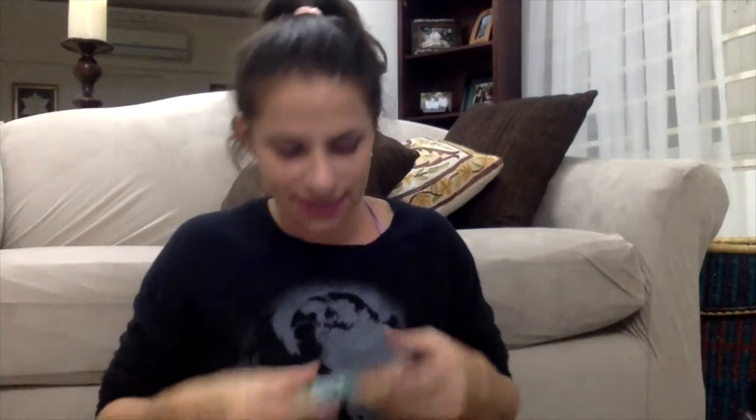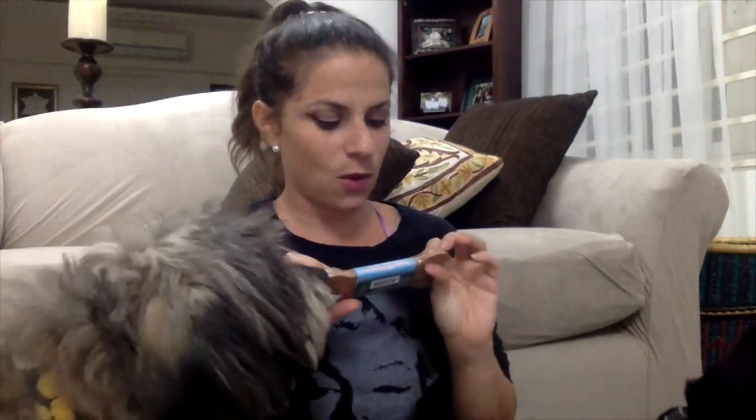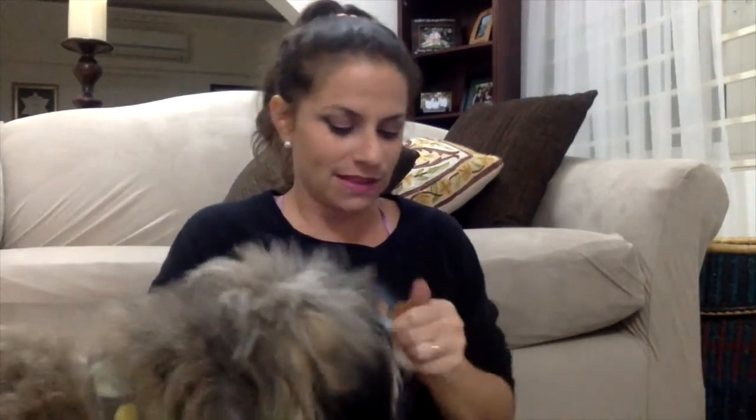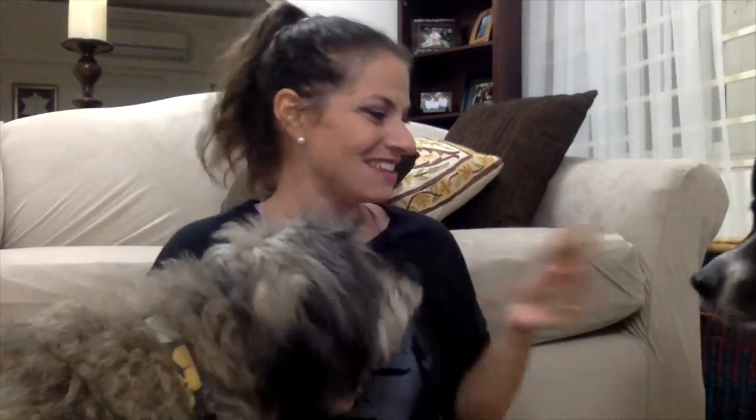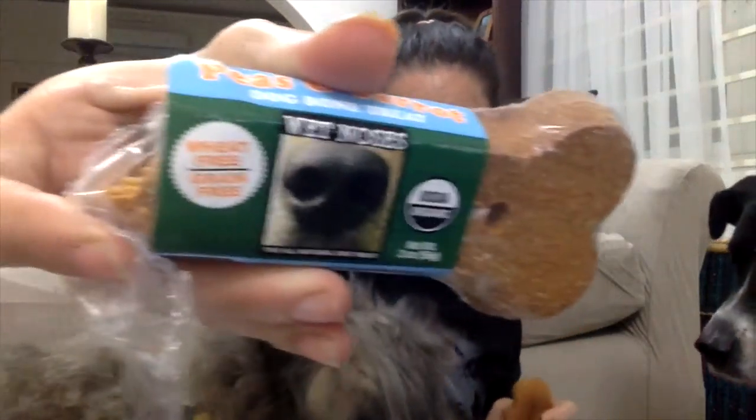Our last item in the box is a wheat grain-free peas and carrots dog bone treat. This is Peas and Carrots Dog Bone Treat by Wet Noses. Elko's excited about that. So they both seem to be really interested in the peas and carrots treat the most.